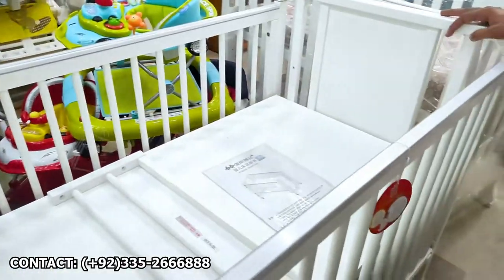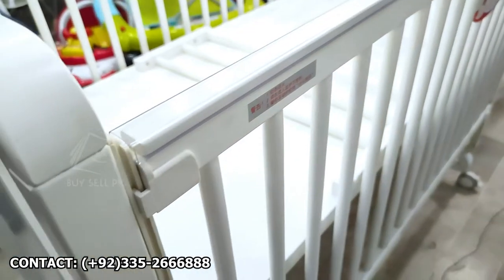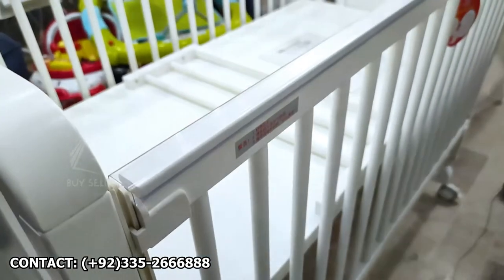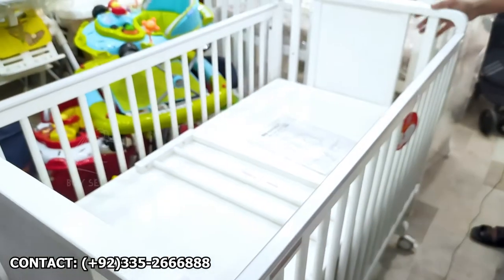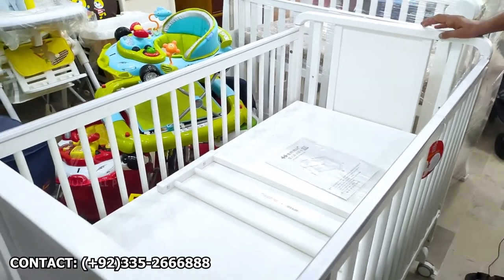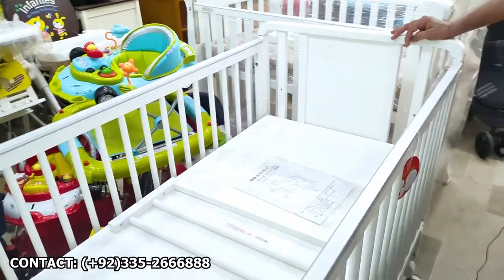This is also Chinese, but again this is the quality — designed for Europe. This is also oak wood. You can clean it easily. The price is 32,500 rupees.